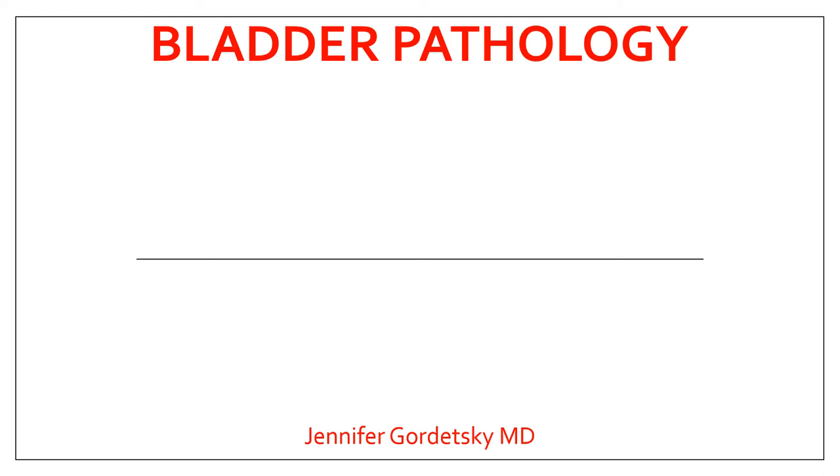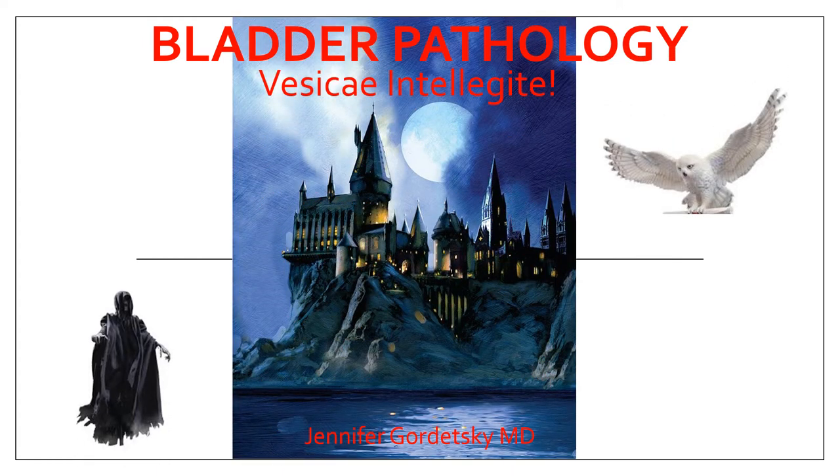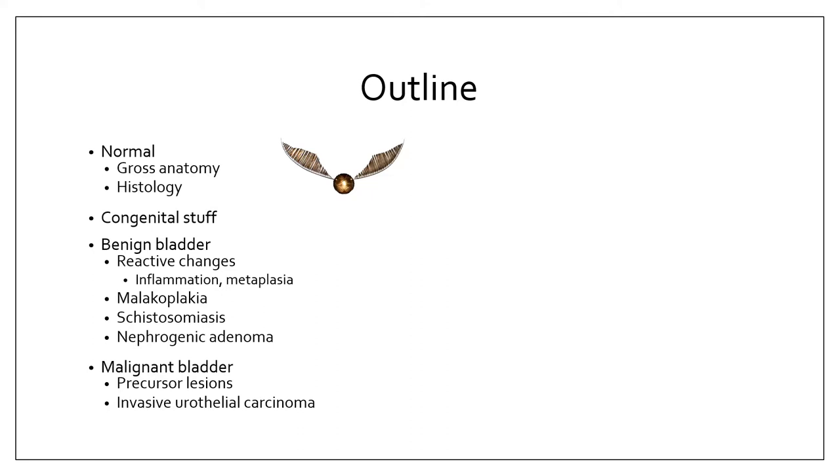Welcome to another fun-filled episode of Pathology, brought to you by your friendly neighborhood pathologist, Dr. Jennifer Gordetsky. Today we will be going over bladder pathology, and for this special lecture I bring you Vescae Intelligite — we're doing it Hogwarts style. We will go over the normal anatomy and histology of the bladder, some congenital entities, the benign bladder including malacoplakia, schistosomiasis, and nephrogenic adenoma, and finally the malignant bladder including precursor lesions and invasive urothelial carcinoma.